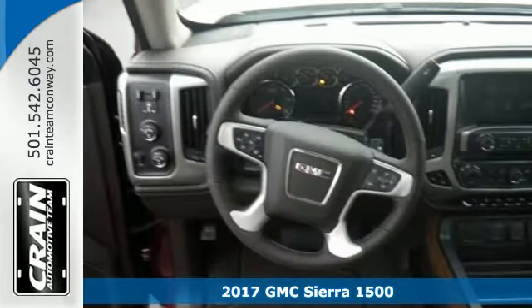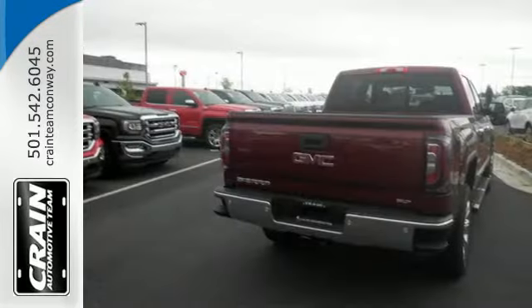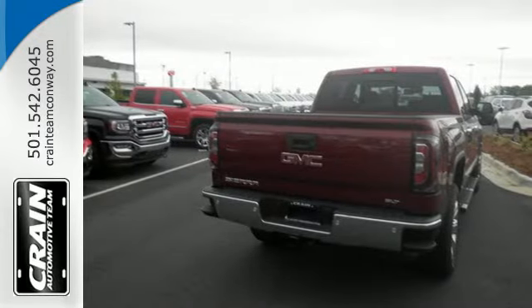This truck achieves comfort by offering triple door seals and aerodynamics that reduce wind and outside noise, dual density foam seats covered in quality materials, and convenient USB ports and charging outlets.